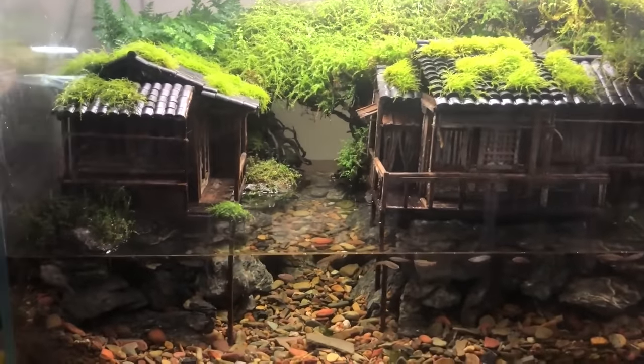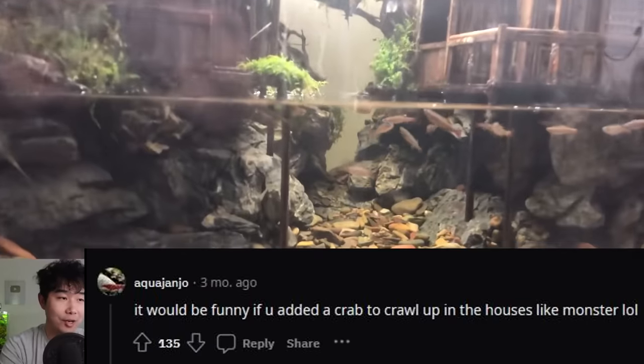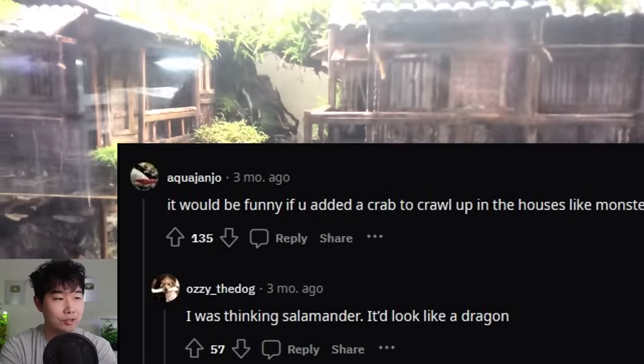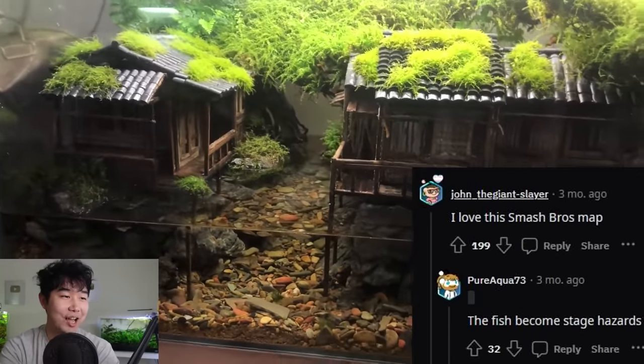I'm a hundred percent satisfied with what I see here and I wasn't even thinking about how can I improve this. It would be funny if you added a crab to crawl up in the houses like a monster. I was thinking salamander — it looked like a dragon. I love this Smash Bros map. The fish becomes a stage hazard.